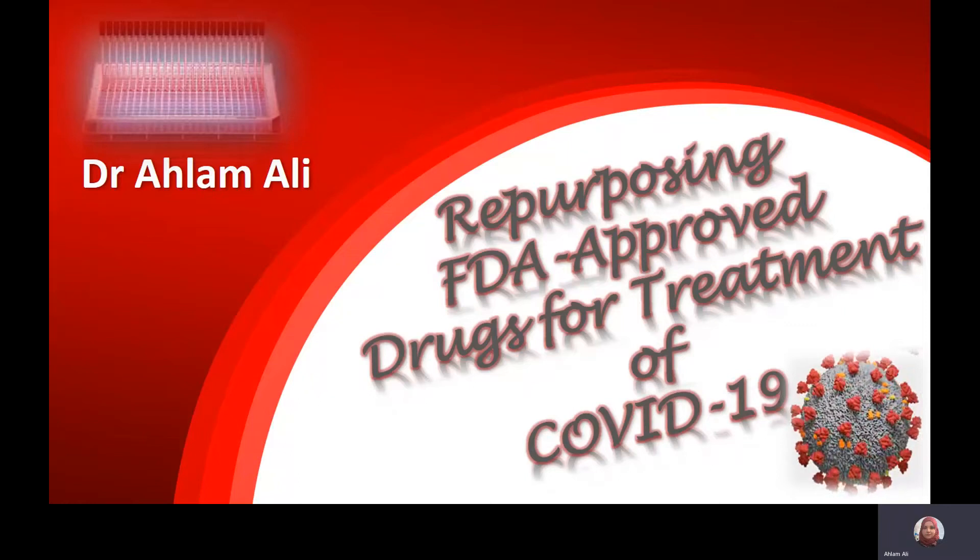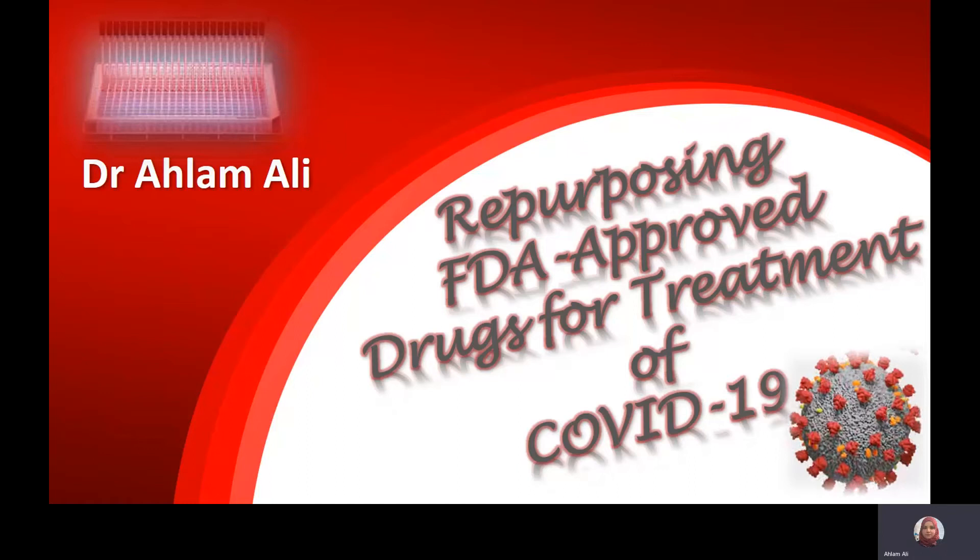Hello, my name is Alam Ali. I'm a research fellow in the Center of Cancer Research at Queen's University, Belfast, and today I want to share with you some of the results that we recently got. We are currently working on a project that involves repurposing FDA-approved drugs for the treatment of COVID-19.